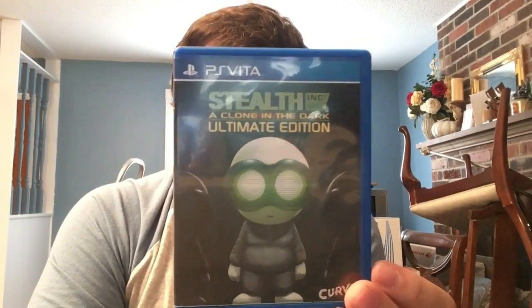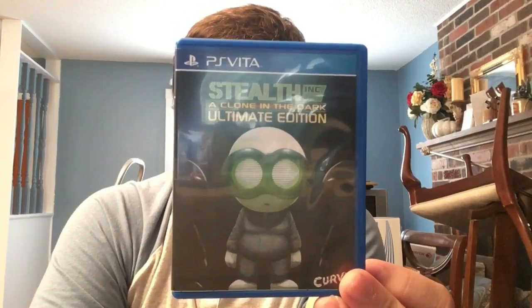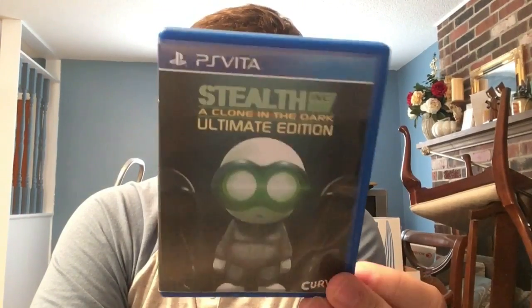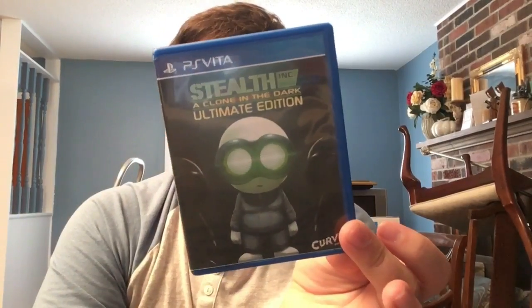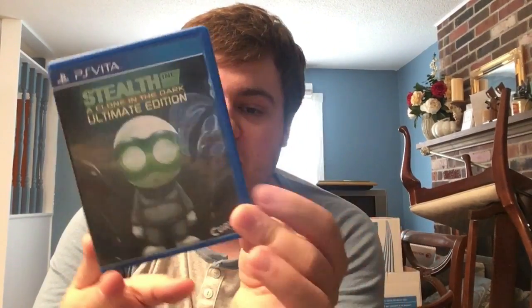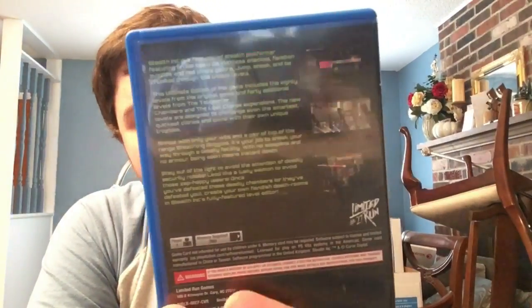Next we have Stealth Inc. Ultimate Edition from Curve Digital. One interesting note: this is one of the first cases of a game that is PSTV compatible digitally but not physically - which is kind of stupid. Stealth Inc. is a really cool 2D stealth side-scroller with a great soundtrack.